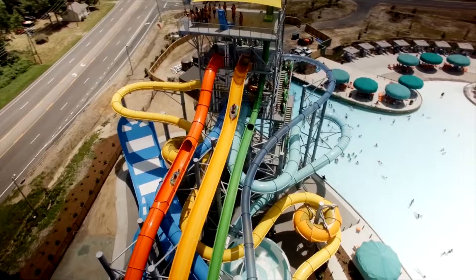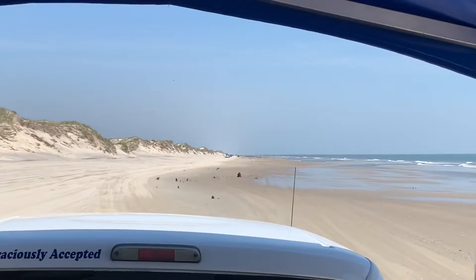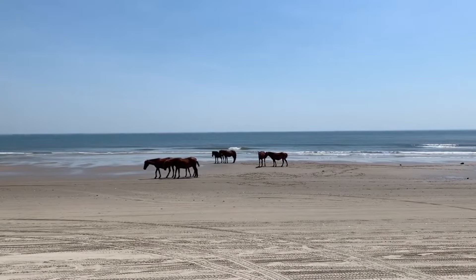Corolla, in the northern part of the Outer Banks, is home to various wild horses. Join Bob's Wild Horse Adventure Tours for an up-close look at these incredible animals from the safety of a jeep or a four-wheel drive truck that goes up and down the beach.